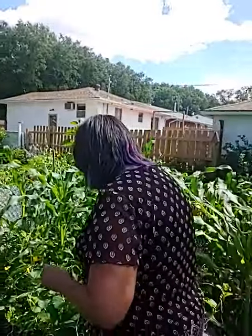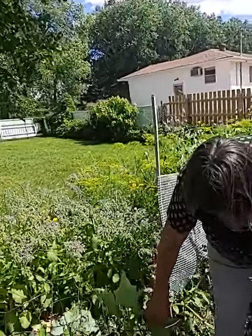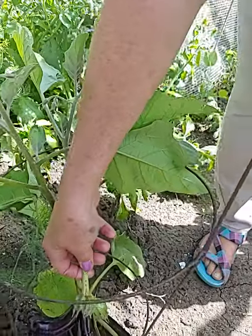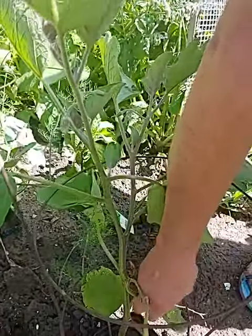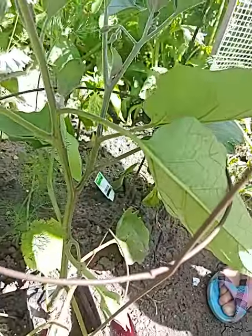Oh, my eggplant — look at this eggplant, how beautiful is that? There actually is a double on here. Look at that — some baba ganoush! We should look at making some of that in a few more days.